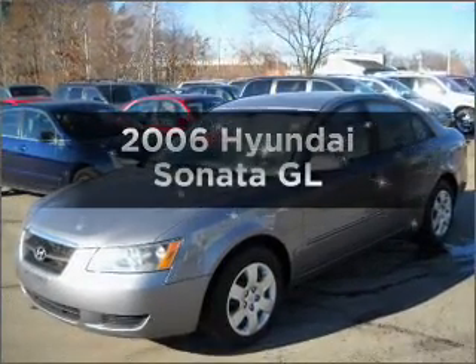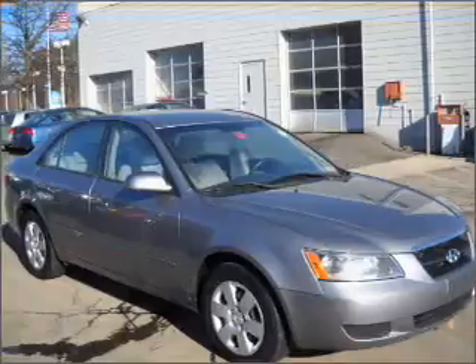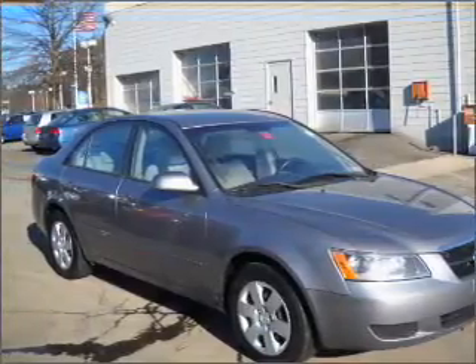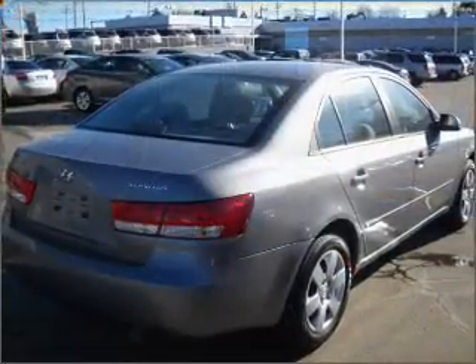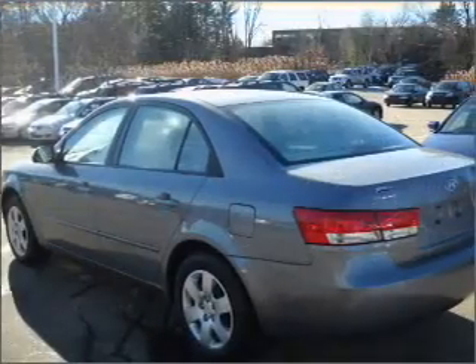Imagine yourself in this 2006 Hyundai Sonata. Travel the roads in style and comfort in this great vehicle with an efficient four-cylinder engine connected to a smooth-shifting automatic transmission. Anti-lock brakes help you bring your vehicle to a safe stop.